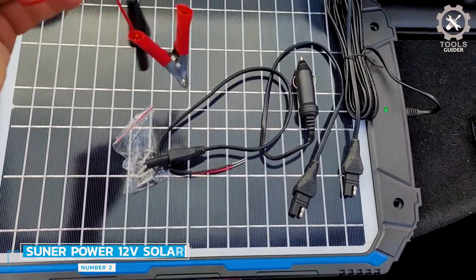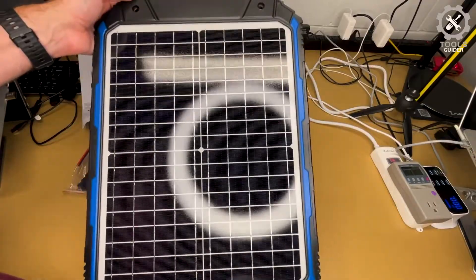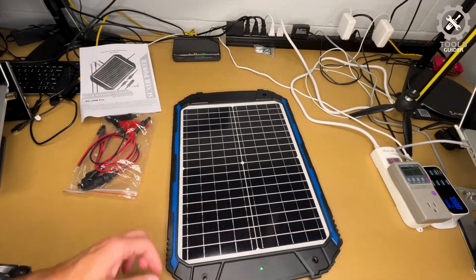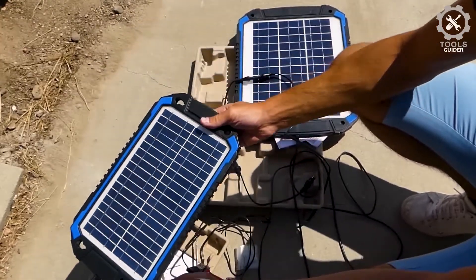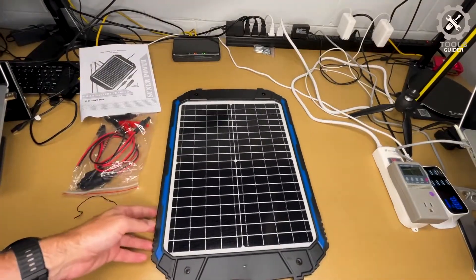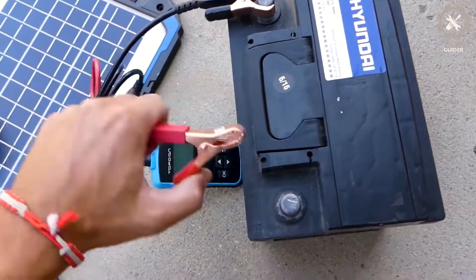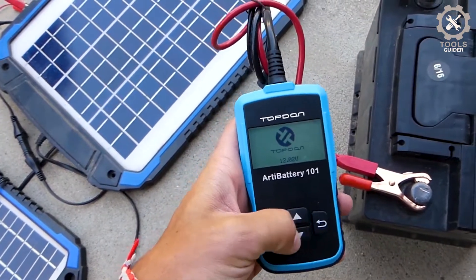Number two: Sooner Power 12V Solar Car Battery Charger and Amp Maintainer. The Sooner Power uses solar power to recharge and maintain car batteries, motorcycles, boats, RVs, and more. If you place the device under enough sunlight, it will successfully recharge any battery and keep it at optimum performance. The battery charger works on wet gel, SLA, AGM, deep cycle, and many other battery types. It comes at a reasonable price and has a built-in blocking diode that prevents reverse discharge and accidental drains.